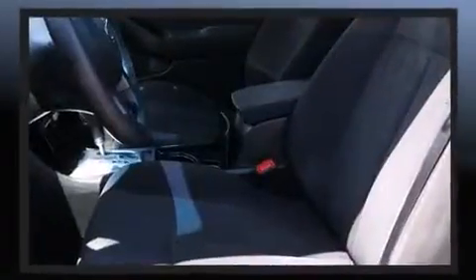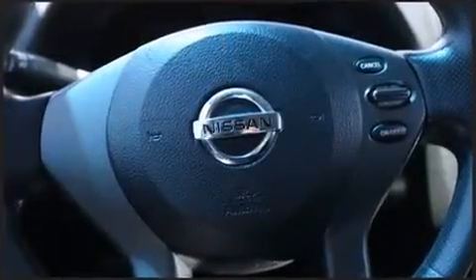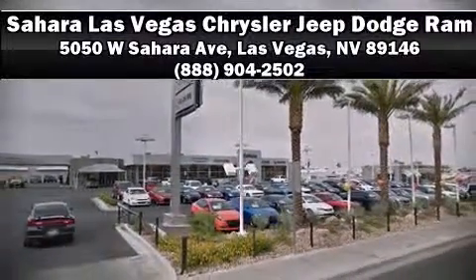It also arrives with a Carfax history report, providing you peace of mind with detailed information. Our sales reps are knowledgeable and professional — come on in and take a test drive.